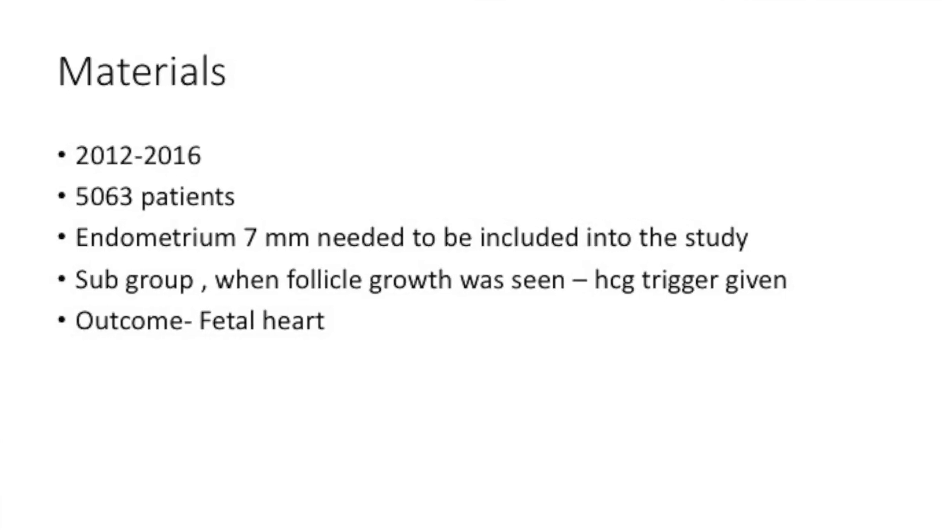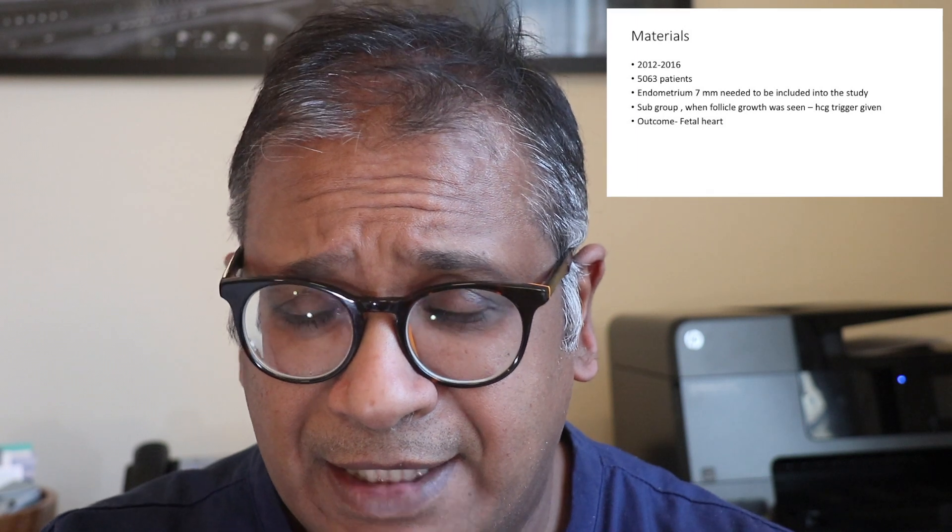This was a study which was done and presented at the ASRM. It was conducted from 2012 to 2016, and more than 5,000 patients were studied.